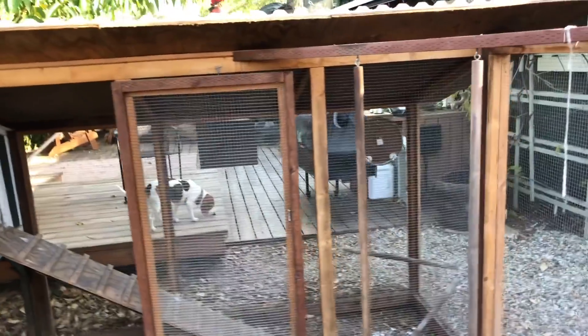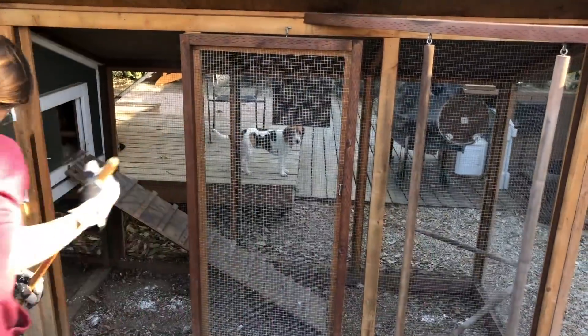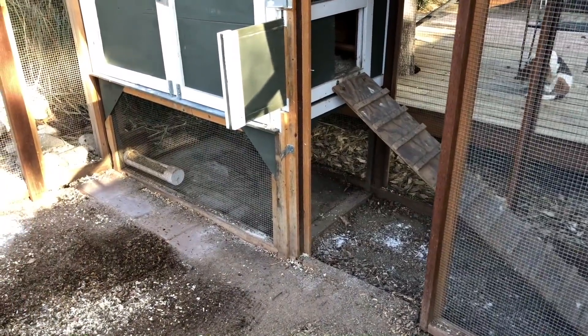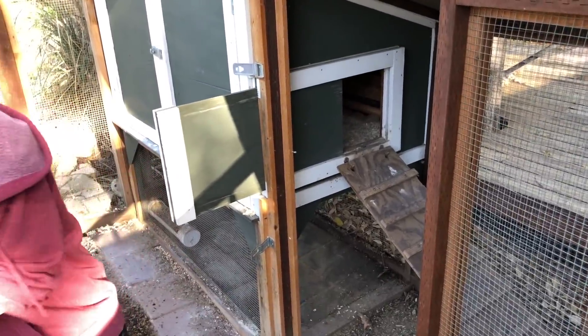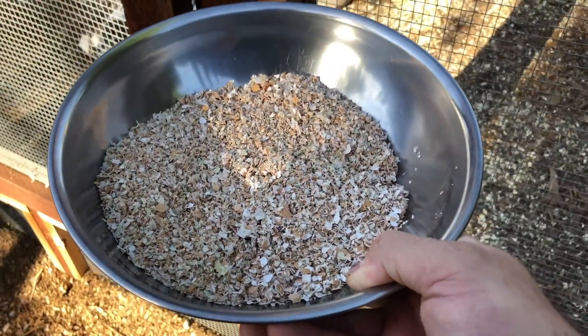A lot of chicken runs come much shorter than this one. There's nothing wrong with that — the chickens don't need all this height. But the reason we built ours taller is so that we could get inside it more easily without banging our heads and get it cleaned out regularly. The more accessible you make your chicken coop and run for yourself as a human being, the more you'll clean it and the cleaner it will stay.